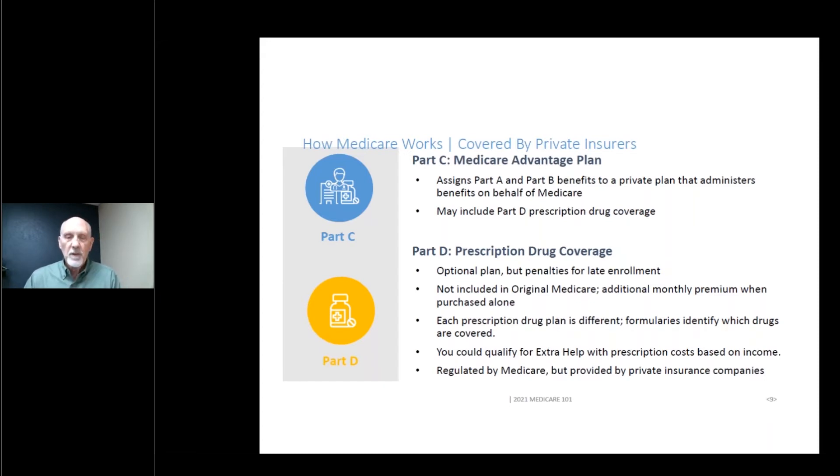Each prescription drug plan is different, and in our area there are 28 plans. If your income is limited, you may qualify for extra help. Medicare Part D is regulated by Medicare but offered through a private insurance company.